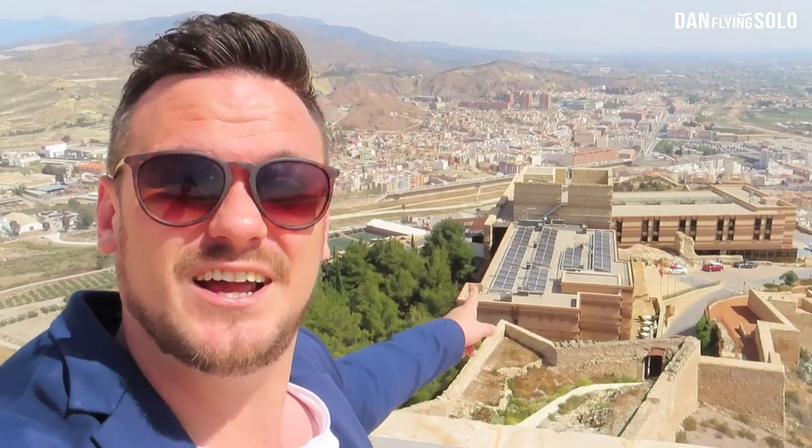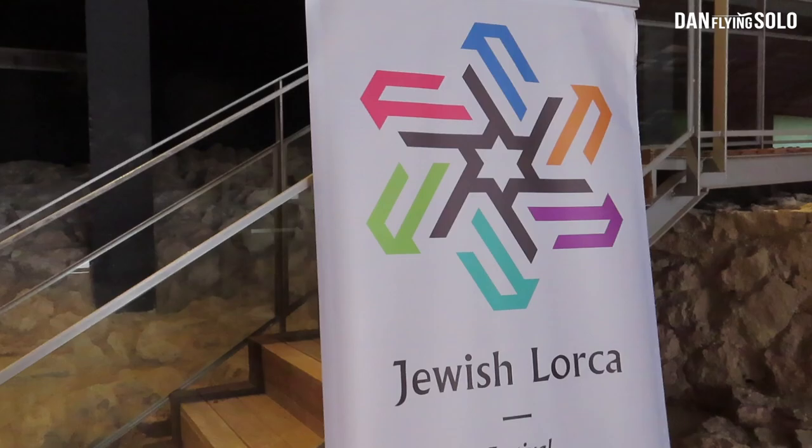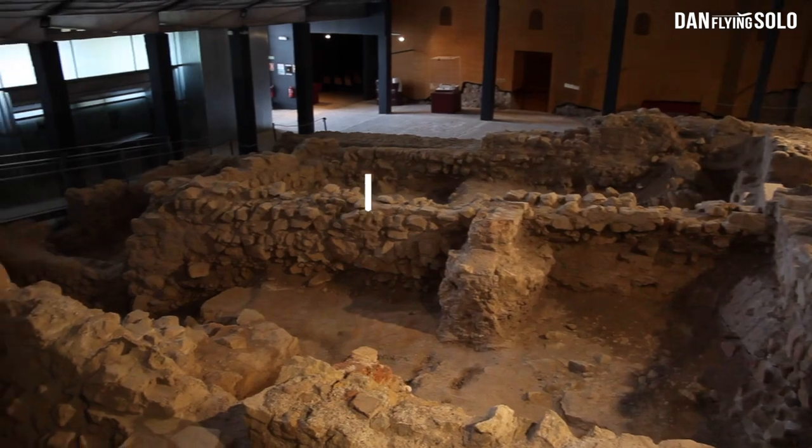There are incredible views on top of the castle looking out over all of Lorca. Just down there, inside the castle itself, is where I'm going to be sleeping tonight. One of the coolest things about this hotel is you're literally sleeping on history — and just in here underneath the hotel is the synagogue.